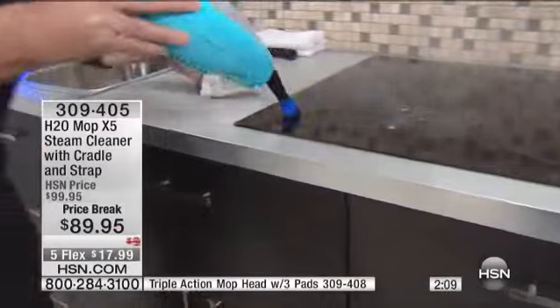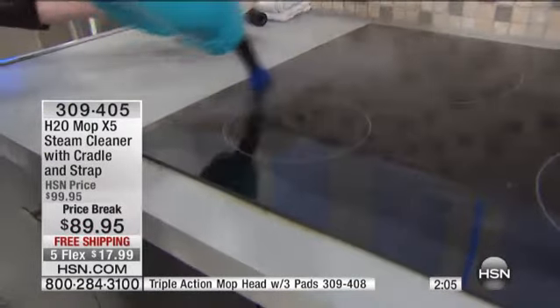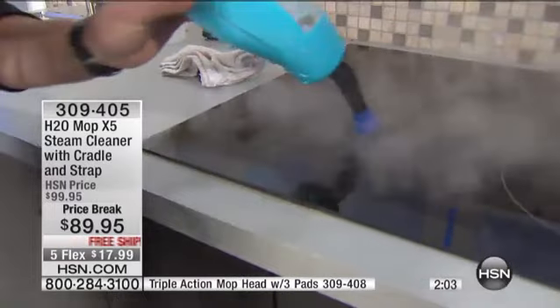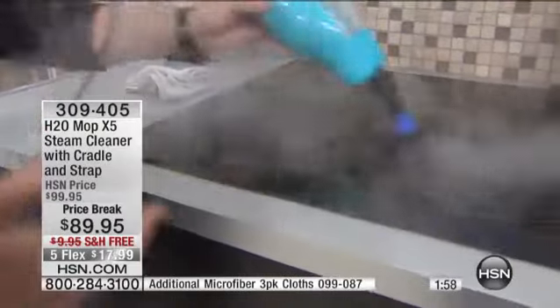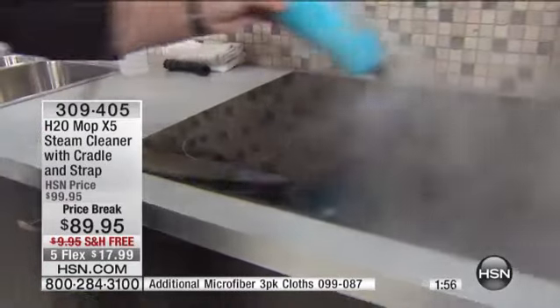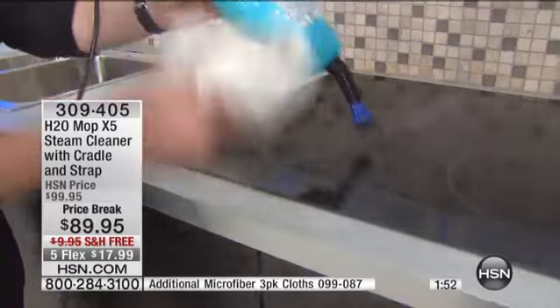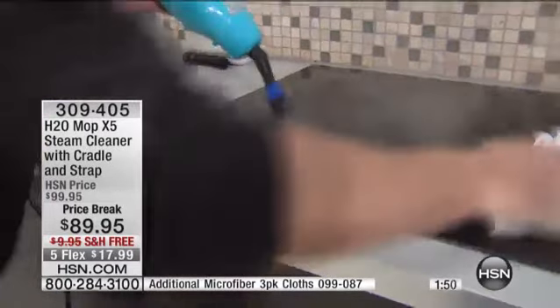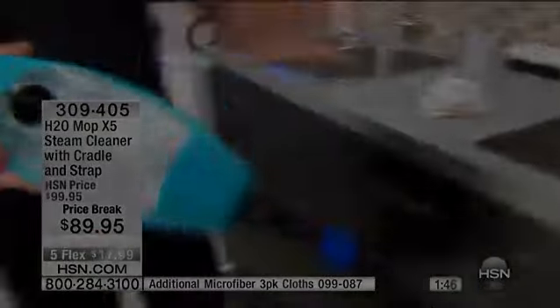It will sanitize. Use it on the range — if you have gas, electric, or a glass top like this, just look at the power here. I call it the portable powerhouse that fits in the palm of your hand. Put your X5 in your left hand, put a rag in your right hand, go to town, and have some fun cleaning. And here's another little tip.